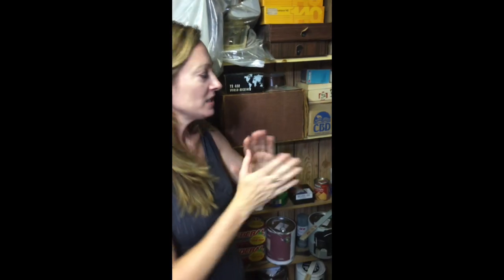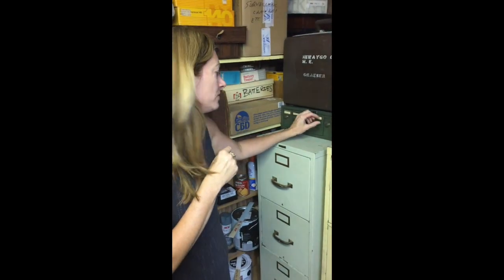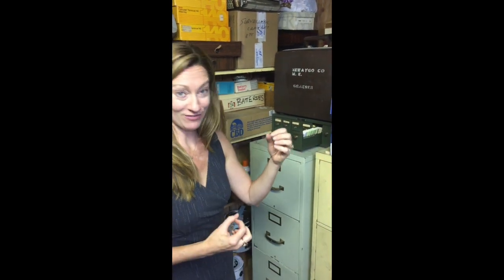Headed down into the family basement to show you where we stored some very unusual things. My dad always kept all of the slides — all of the tissue sample slides, all of the tissue samples, all of the blood vial slides.